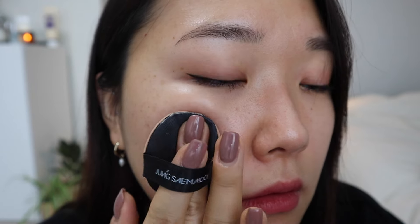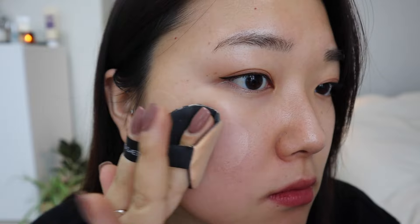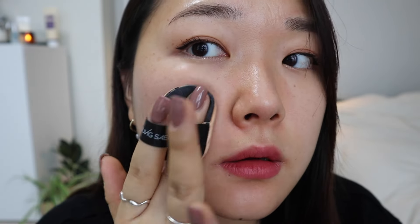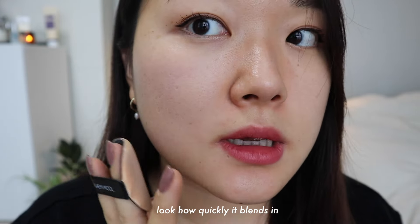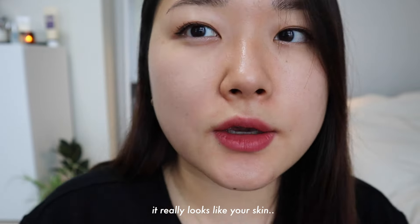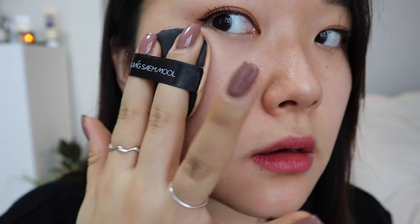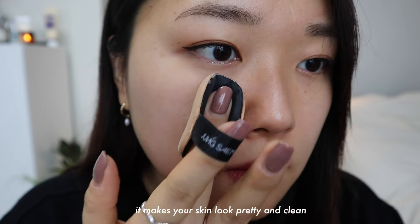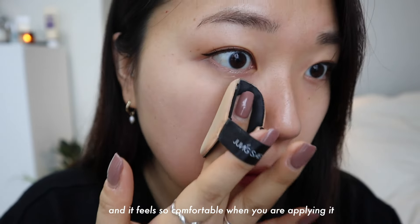Let's start with the application. It's super lightweight — look how quickly it blends in. It looks super natural, really like your skin. It makes your skin look very pretty and clean and it feels so comfortable when applying it. Now I'm going to do the nose.